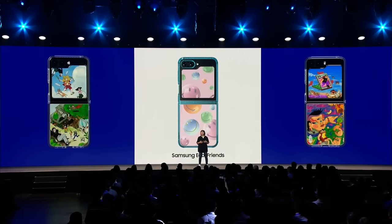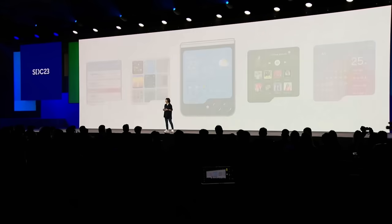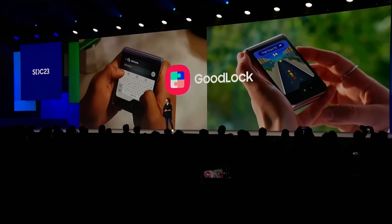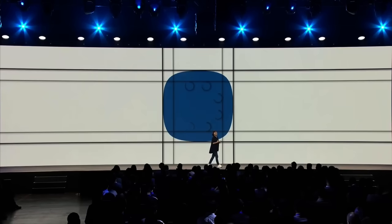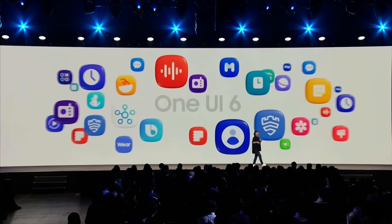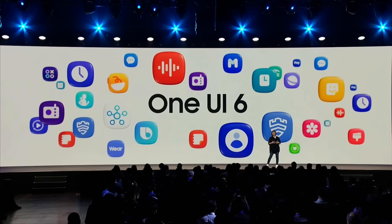You can also use your favorite widgets, check your schedule or weather, or even launch mini games with Good Lock, which gives you all the right tools to take personalized experiences to the next level. One UI is designed to do all the work for you, and this is true across our entire Galaxy experience.